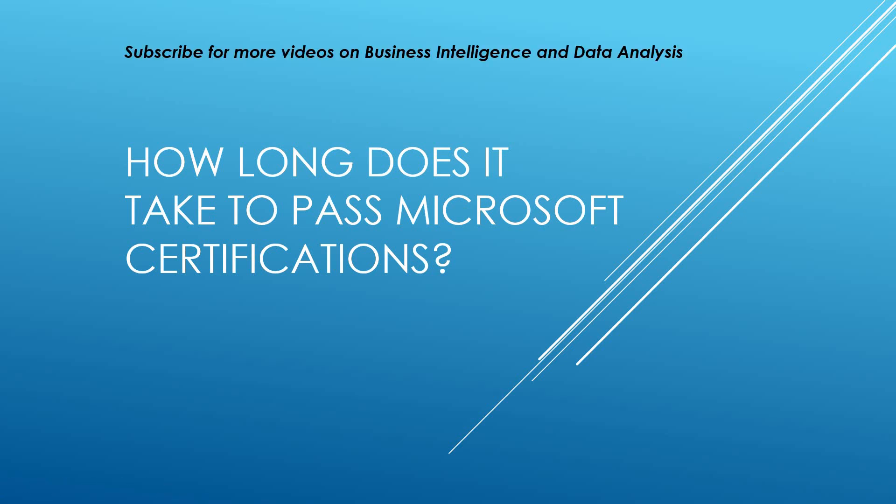Hello and welcome to my channel. I am Bearded Dev. I produce videos and tutorials on business intelligence and data analysis. If you are new to the channel, do hit that subscribe button and make sure you hit that notification button to be made aware of when new videos are uploaded.